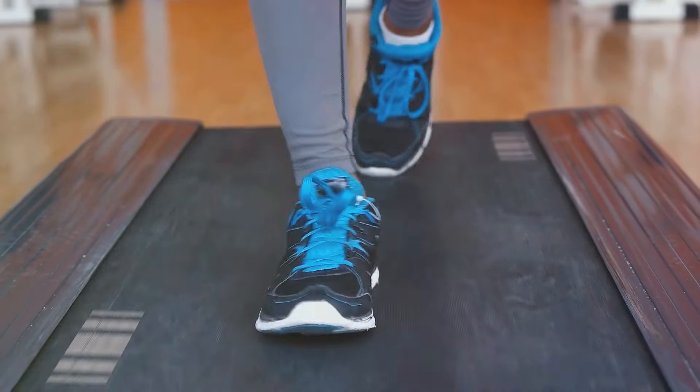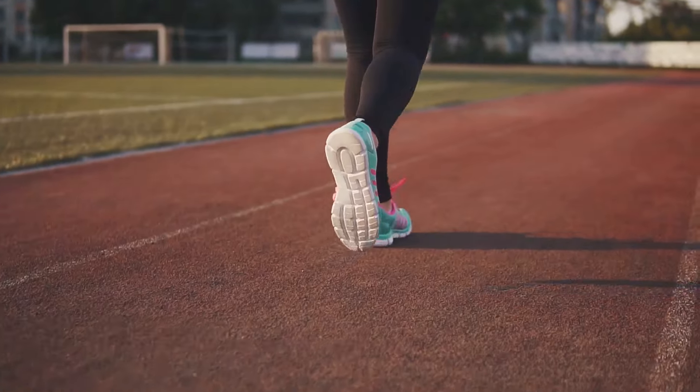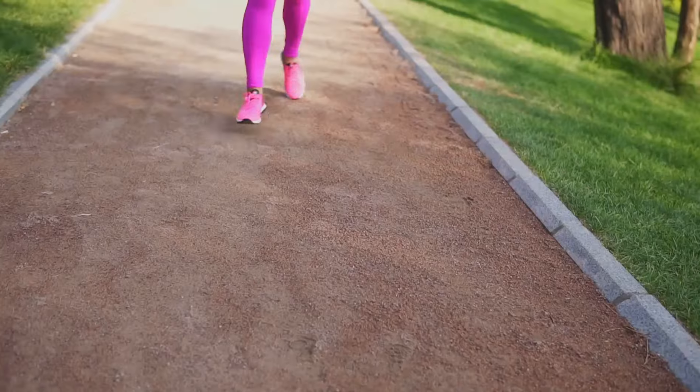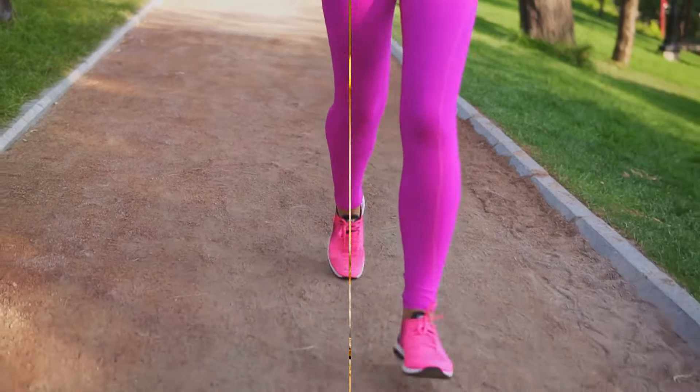And if you're worried about durability, worry not. The Torin 4's foot-pod technology maps the bones and tendons of your foot to help it bend and move naturally, ensuring these shoes can go the distance with you. The Torin 4 Women's Running Shoes — promoting a natural stride with every step.